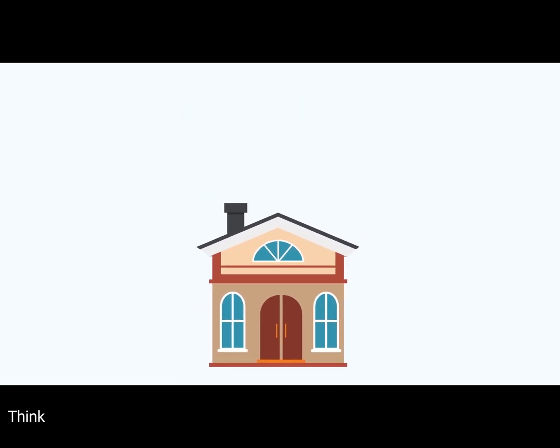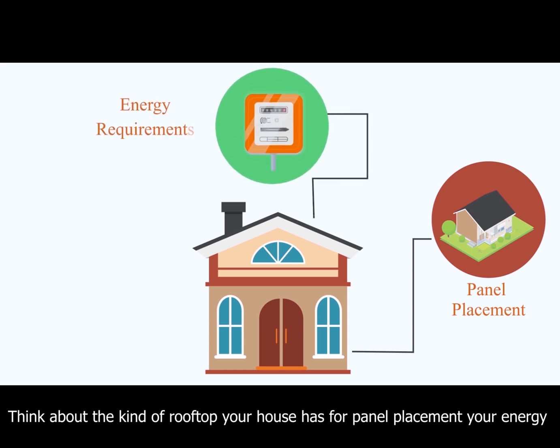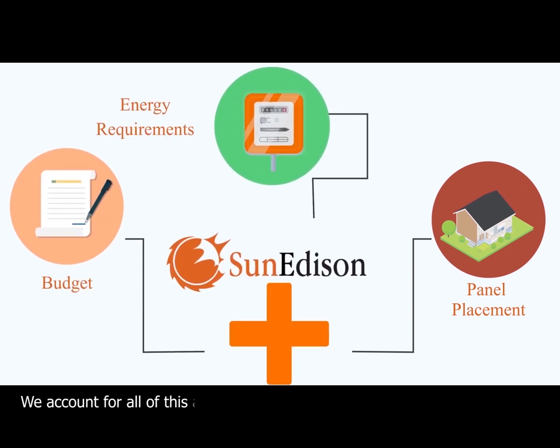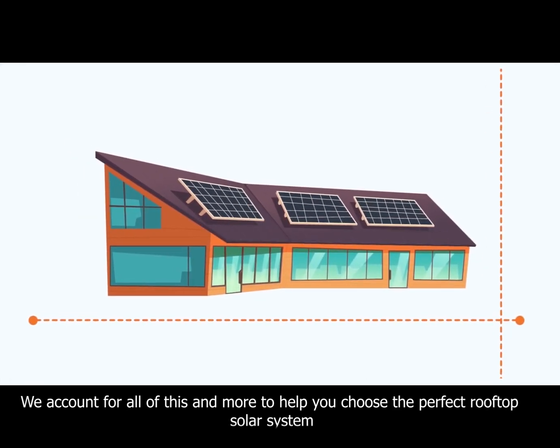Think about the kind of rooftop your house has for panel placement, your energy requirements, and budget. We account for all of this and more to help you choose the perfect rooftop solar system.